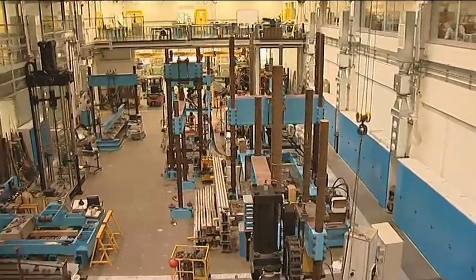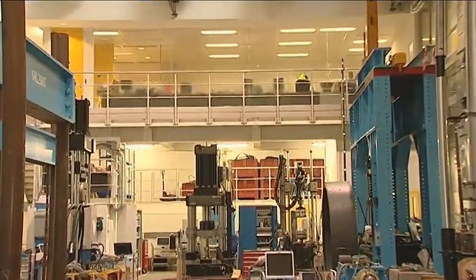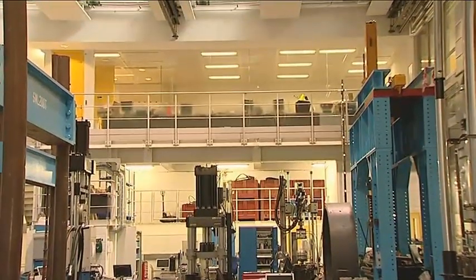The majority of our research within the structures lab has direct application to industry. For example, this flooring system here was designed, developed, and tested within the structures lab, and now we're using it for the gallery around the lab.